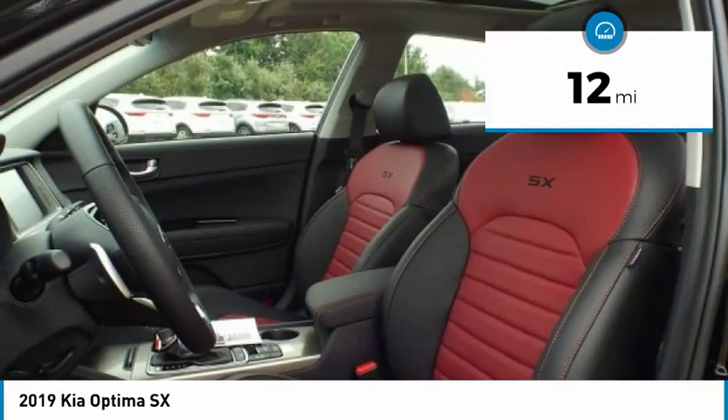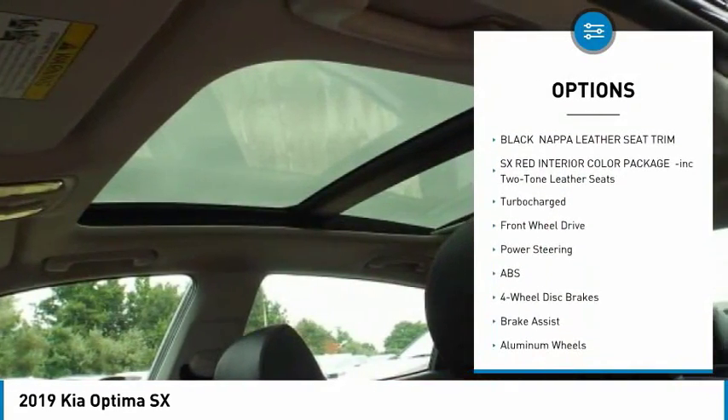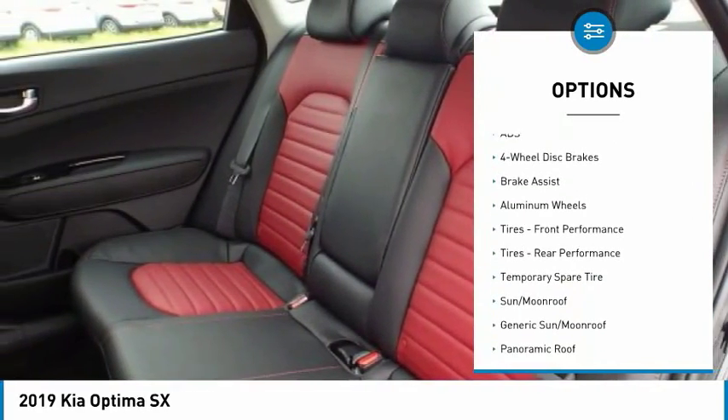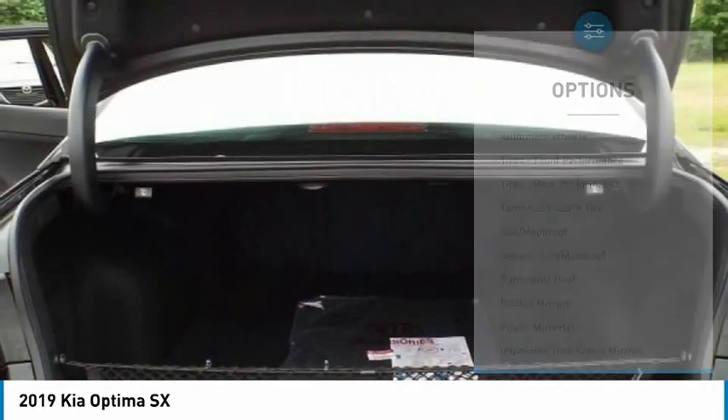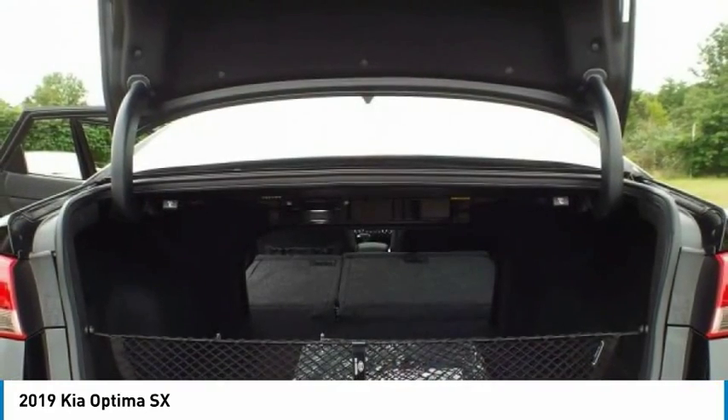Here are some of this vehicle's great options: stability control, power lift gate, traction control, keyless entry, steering wheel audio controls, anti-lock braking system, navigation system, backup camera, power passenger seat, and lane departure warning.